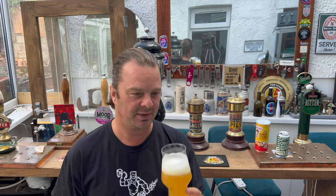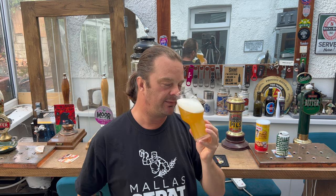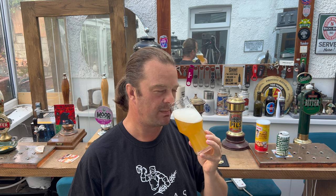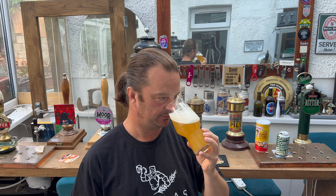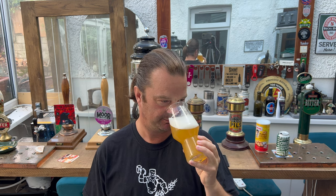On that note, let's get the aroma. Lovely spritzer-like aroma. Grapefruit, lemon. Maybe a touch of white grape in there. Smells really good. A little bit of sweetness coming through as well. Smells good.